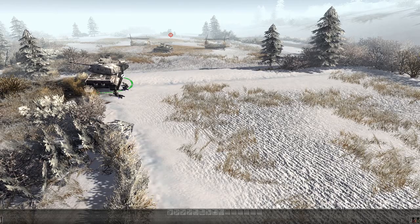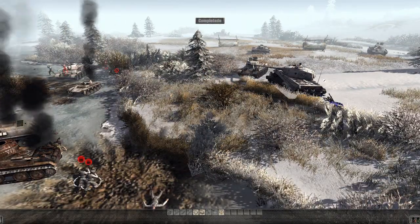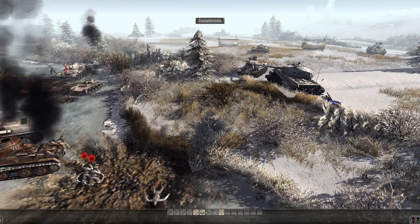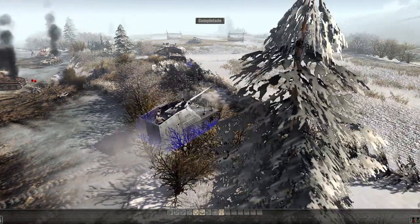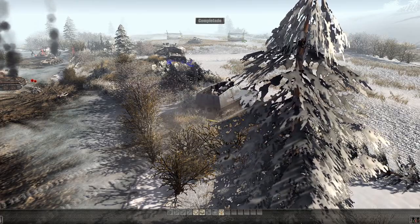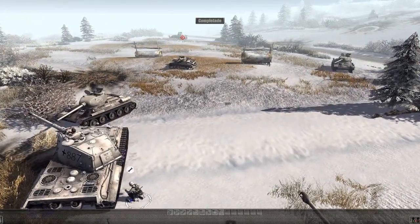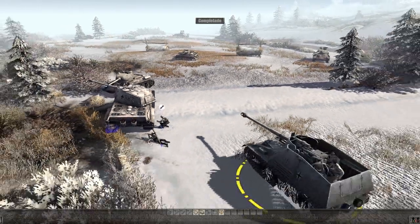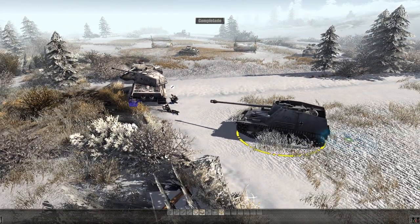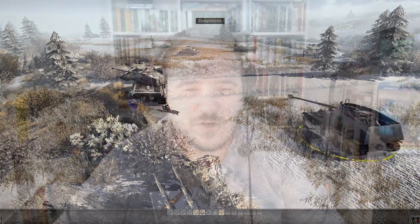Durante la batalla de Kursk del 43, tanto el KV-1 como el KV-2 ya estaban considerados obsoletos para el combate en primera línea, ya que incluso los cañones de los Panzer IV de 75 milímetros largos resultaban mortíferos para ellos hasta largas distancias. De esta forma serían retirados del frente justo después de Kursk en favor de los mucho más capaces IS-2, debido a su altísima tasa de pérdidas. Se destruyeron tantos KV-1 y KV-2 que los dejaron para patrullas en retaguardia.